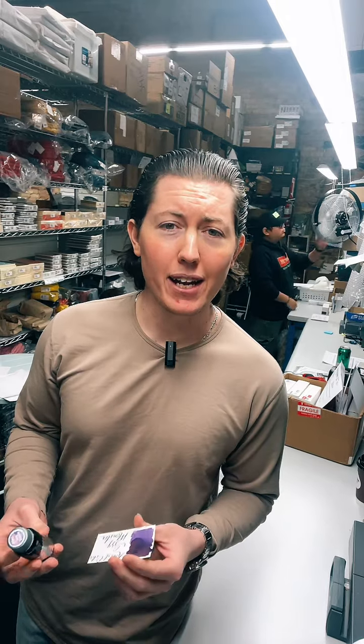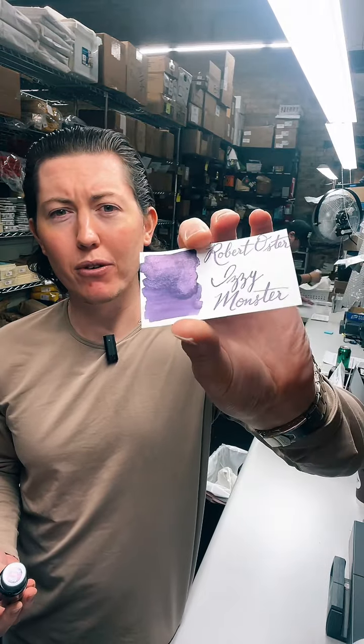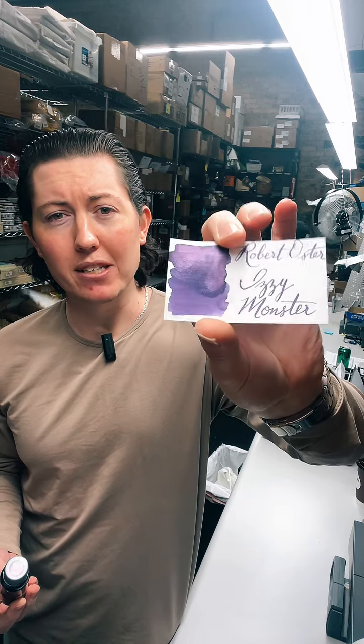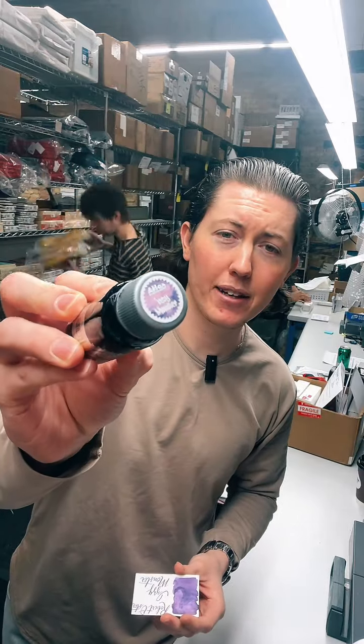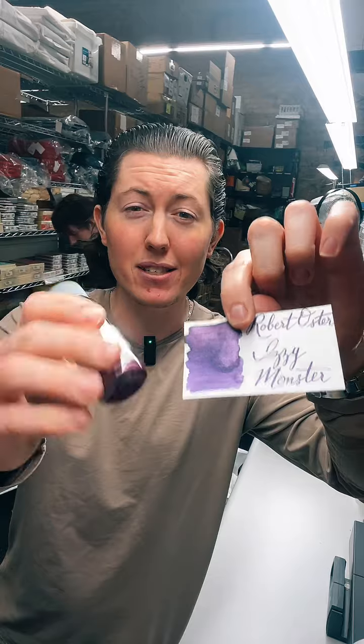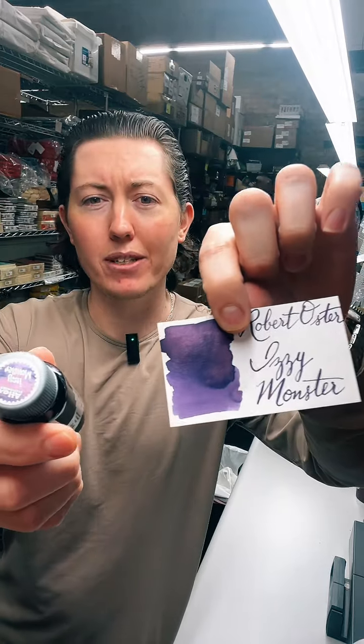Brian actually took the lead on this and he wanted to create an ink inspired by his oldest daughter Izzy. Apparently Izzy crawls and climbs everywhere — she basically gets to every and anything. Her favorite color is purple, so Brian worked with Rob to formulate this beautiful purple with kind of a pink base and shimmer. And since Izzy seems to get to any and everything, her nickname has been Izzy Monster. We just dropped this ink yesterday; we've got it here in stock.